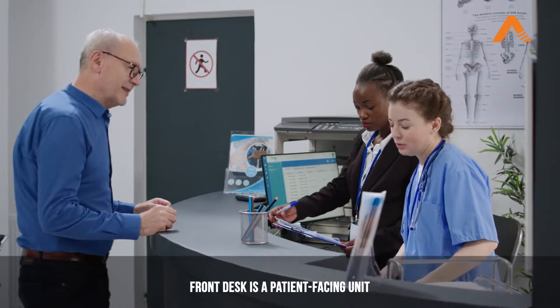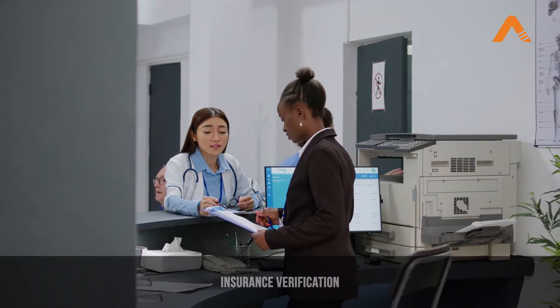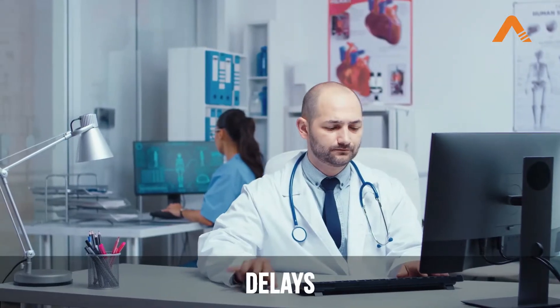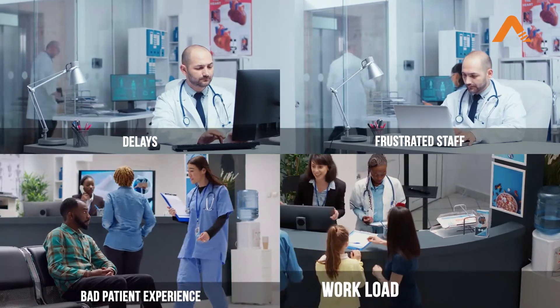Your hospital front desk staff is the first to interact with patients. In addition to helping patients, staff spends a lot of time juggling between so many other mundane but important tasks. This balancing act leads to delays in response to patients, erroneous data entry in the systems, frustrated staff, and hampered patient experience.